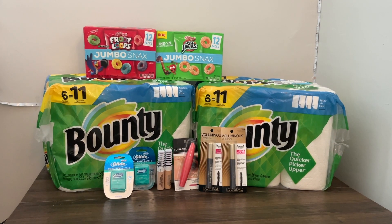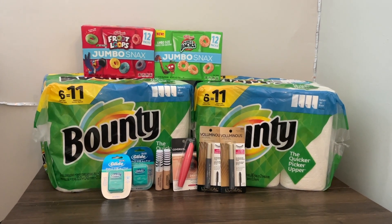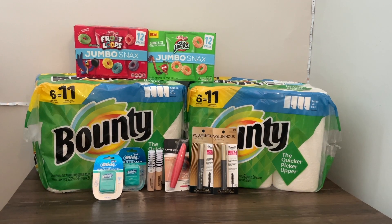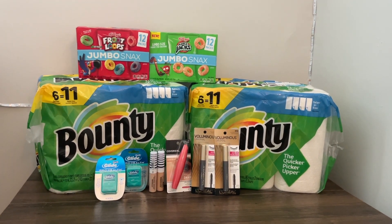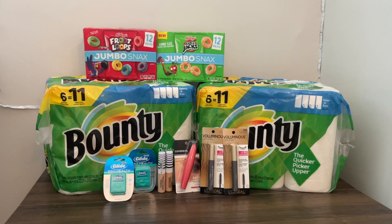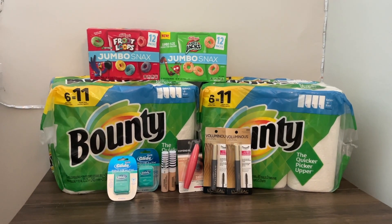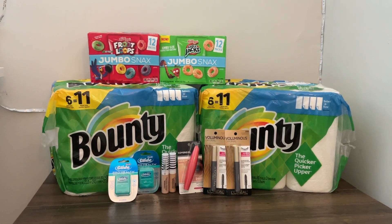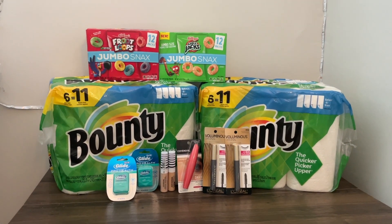Hi friends and welcome back to my channel. This is a little bit of an earlier video, partially because CVS was being a pain and partially because I am still learning how to do Walgreens. I got these two packs of Bounty, all these snacks, this CoverGirl and L'Oreal products for completely free and a $12 plus money maker.